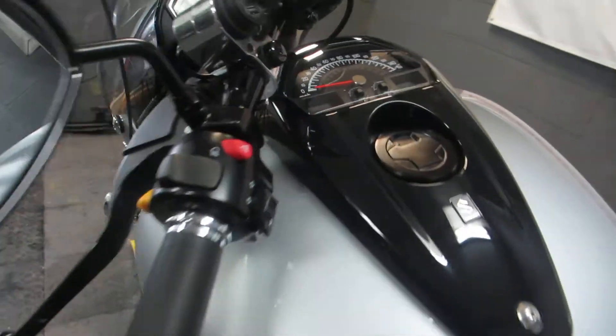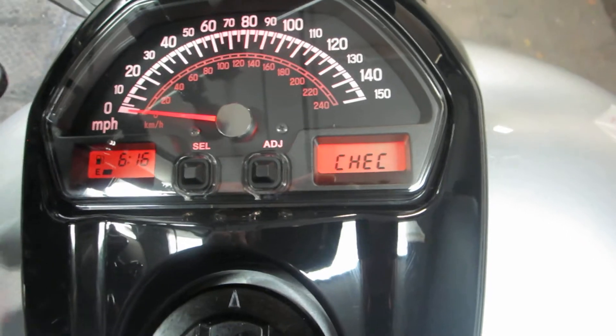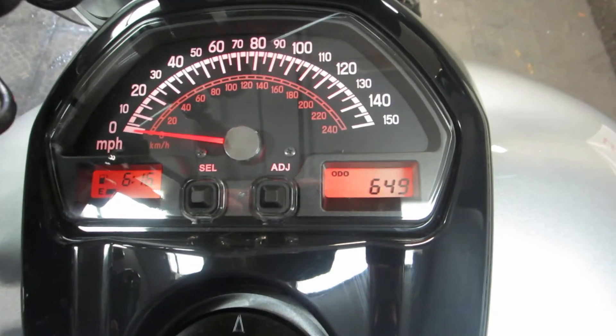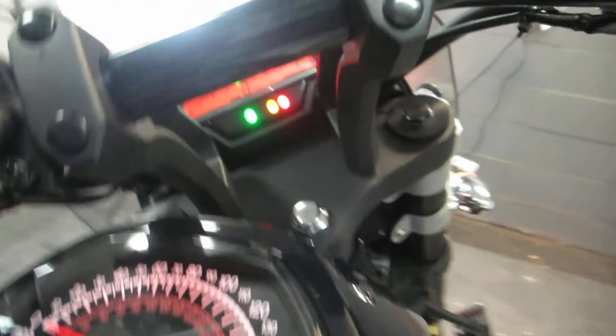Let's click the key on and take a look at that odometer. Turn the kill switch on, of course. 649 miles — there we go. Let's go ahead and crank it up and listen to how she sounds.